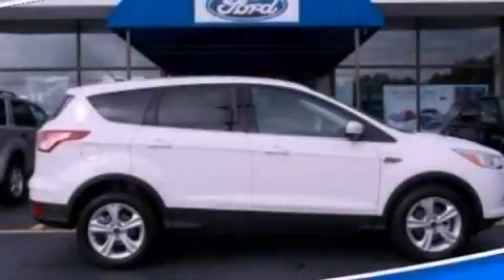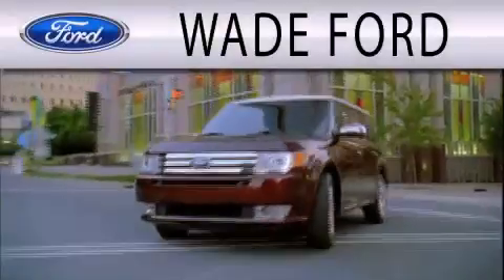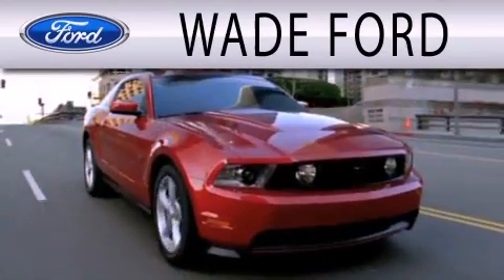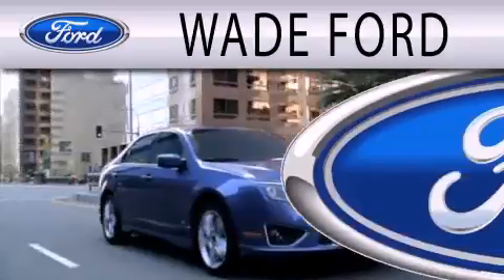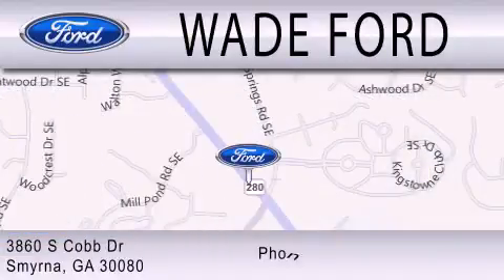This automobile won't last long at this price — call and arrange a test drive now. Wade Ford is dedicated to doing everything possible to ensure that the experience you have selecting your next vehicle is as pleasant as possible. We are located at 3860 South Cobb Drive in Smyrna.